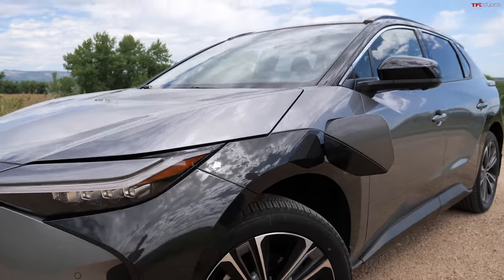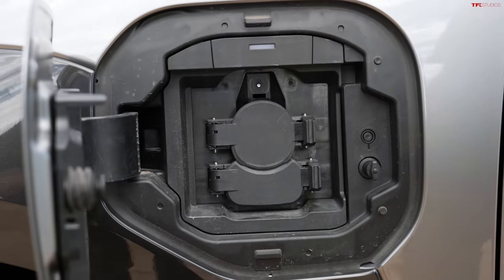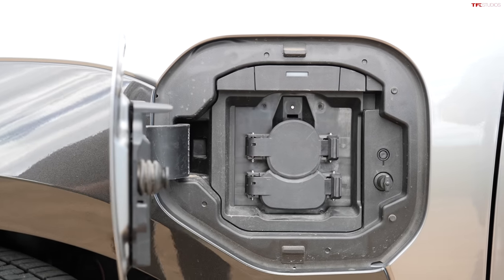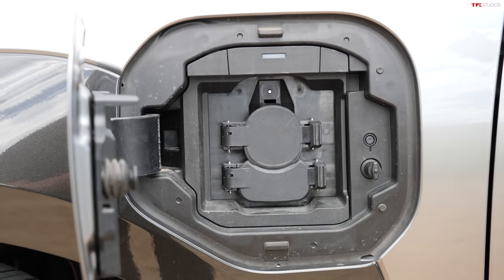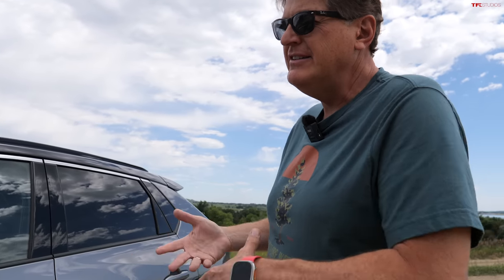The all-wheel drive actually charges slower than the front-wheel drive. So if you get the dual motor setup like this one, you're only going to be able to charge at a maximum rate of 100 kilowatts, whereas if you get the two-wheel drive you can charge at 150 kilowatts. I don't know why. And this is actually more expensive — the two-wheel drive starts around $42K, whereas this Limited model is about $50K.